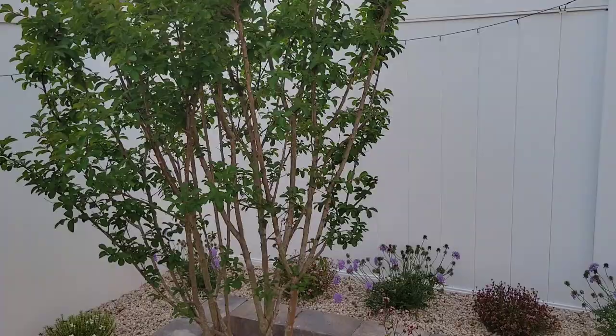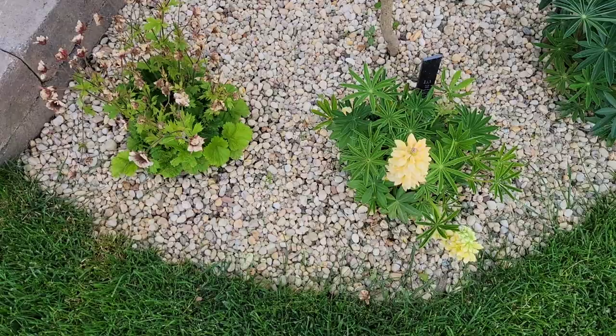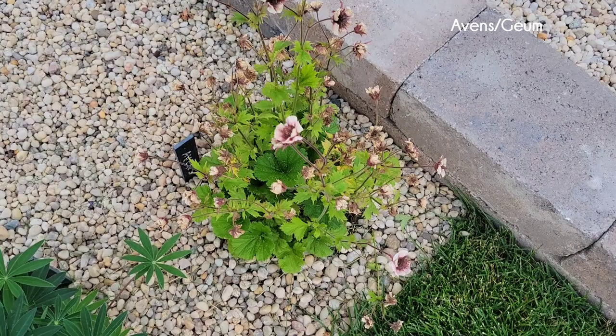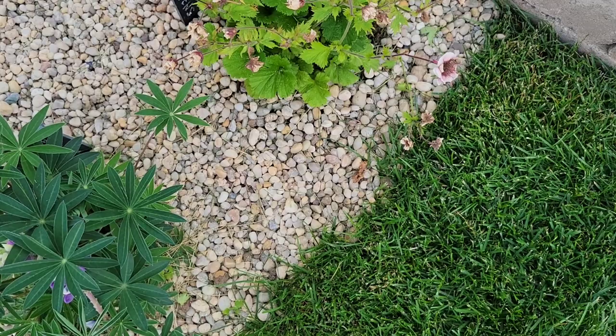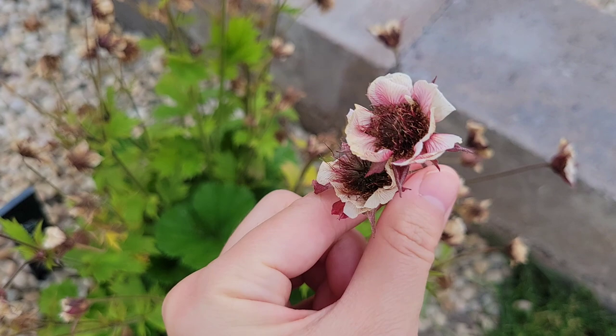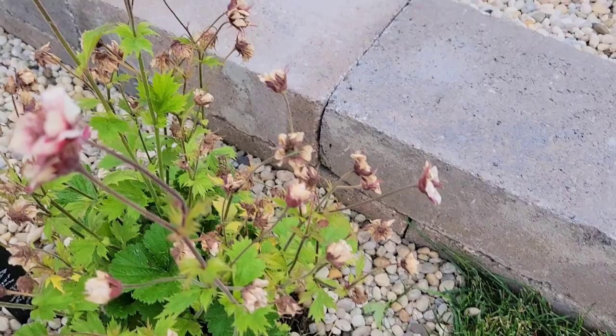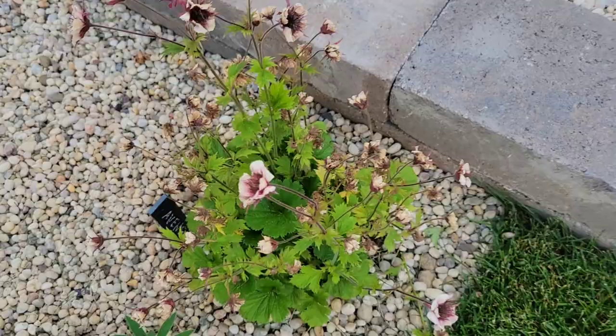And then I under planted the tree with some cute little plants, some I've never seen before. These are called avens. This is actually the first time I've seen them. The blooms look like dried flowers — they're so pretty. What drew me to them was that even when they're spent, they still look really pretty. I picked up two of them, there's another one over here.